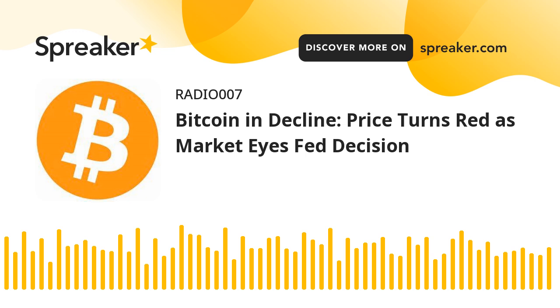If Bitcoin fails to climb above the $68,500 resistance zone, it could start another decline. Immediate support on the downside is near the $66,700 level. The first major support is $66,200. The next support is now forming near $66,000. Any more losses might send the price toward the $65,500 support zone in the near term.